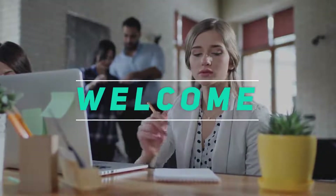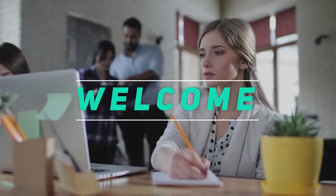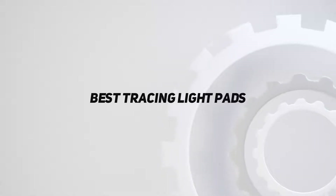Hey, welcome back to my channel. In this video, I'm going to talk about the top 5 best tracing light pads.